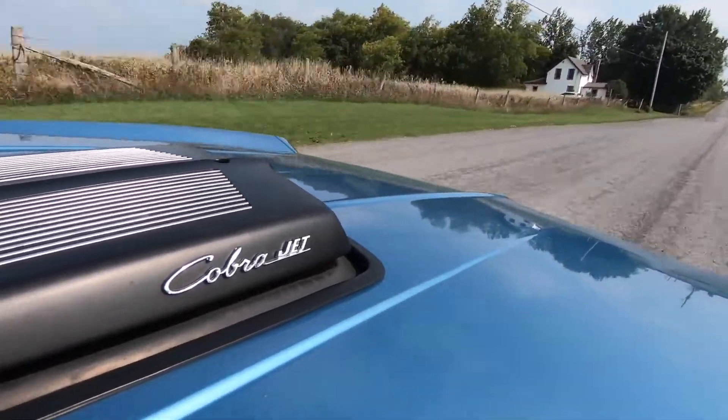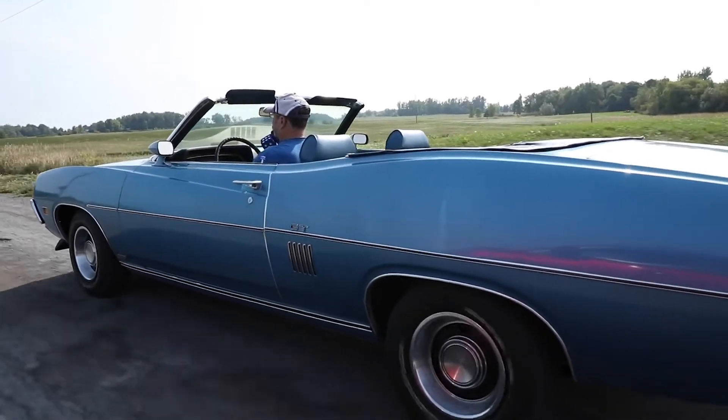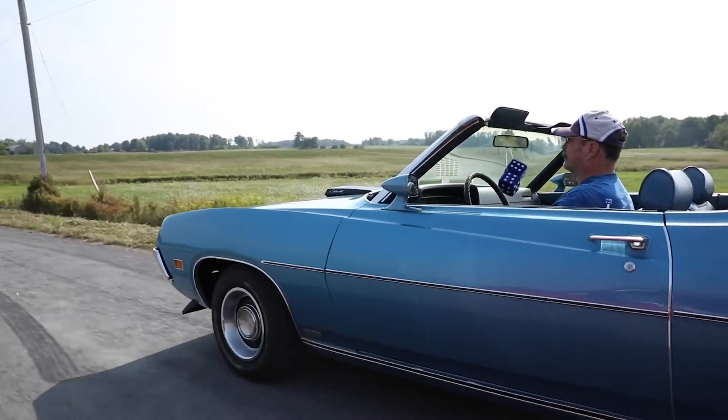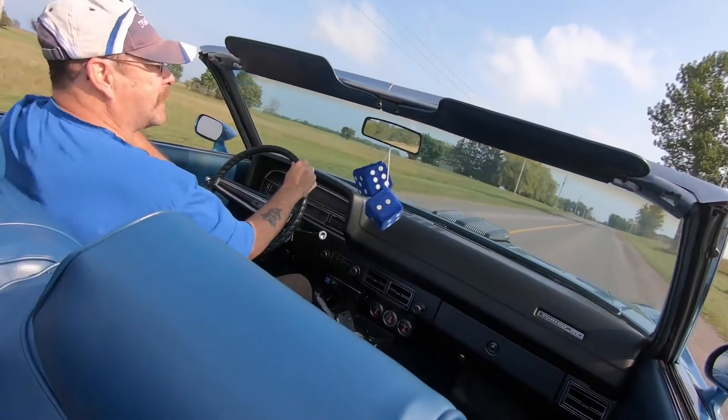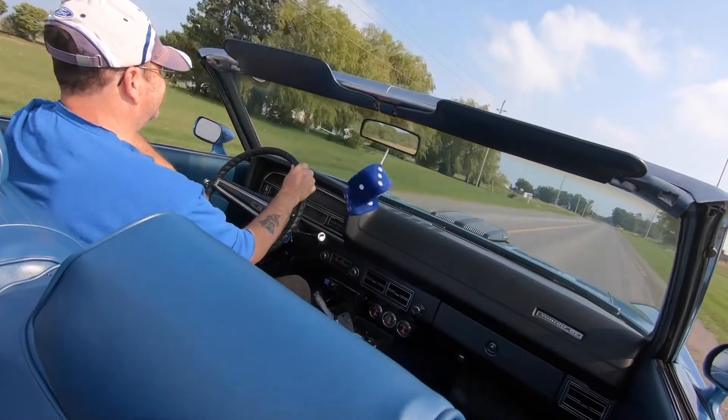It's been down the drag strip a couple of times too. I'm a firm believer in — you drive a car, you break it, you fix it, you carry on. I don't want a coffee table car, as I call them. It was only 3,939 convertibles made in that year, and in comparison there were like 105,000 Mustang convertibles. Half the fun of owning this car is because it is different — that's why I bought my first one, and I'll probably still keep working on them all these years.